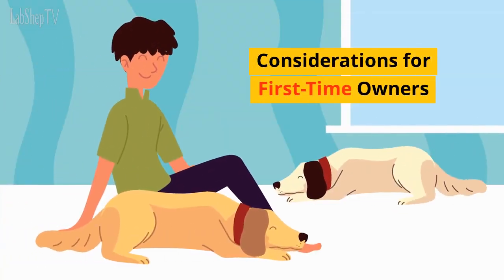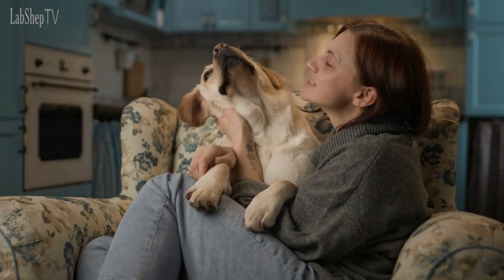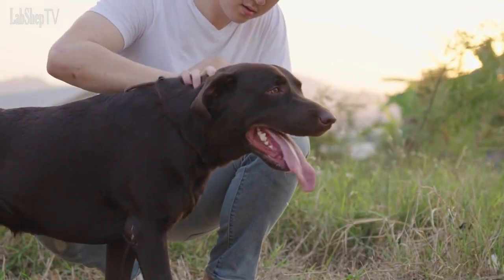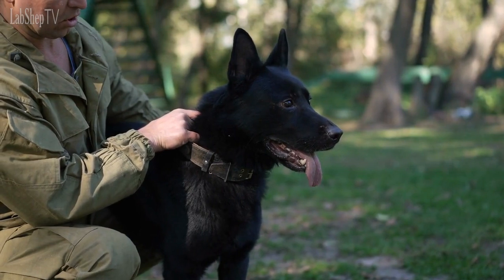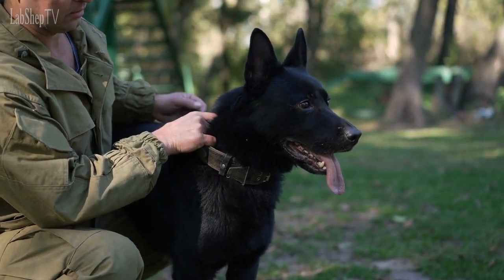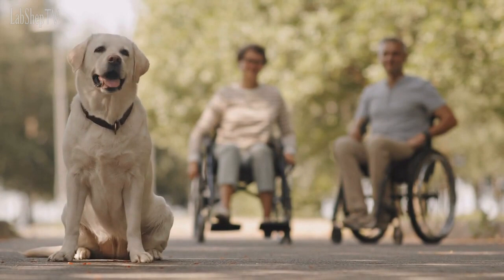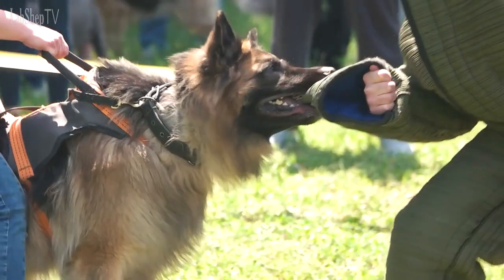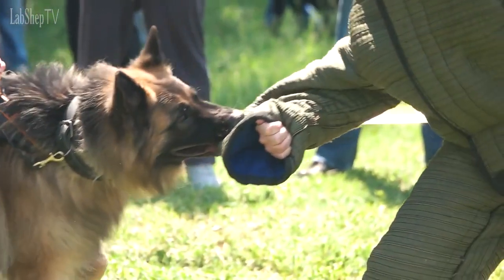Considerations for First-Time Owners. Labrador Retrievers are often recommended for first-time dog owners due to their friendly and easy-going nature. They are generally forgiving of training mistakes and adapt well to different environments. German Shepherds, while intelligent and trainable, may require experienced owners who can provide consistent training, socialization, and mental stimulation to fulfill their needs. Choosing between a Labrador Retriever and a German Shepherd ultimately depends on your lifestyle, preferences, and ability to meet their specific needs. Labradors are ideal for families seeking a friendly, sociable, and easy-to-train companion, while German Shepherds are a great choice for active individuals or families looking for a versatile, intelligent, and protective dog that excels in various working roles.